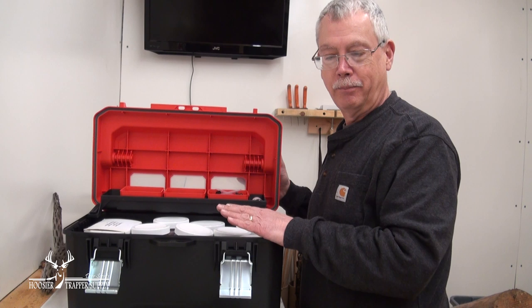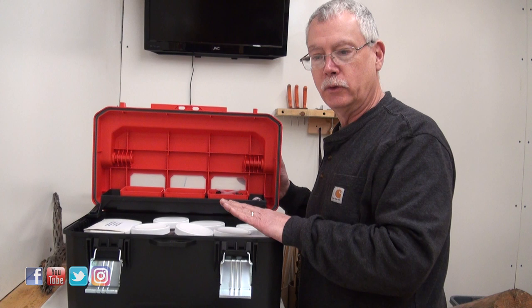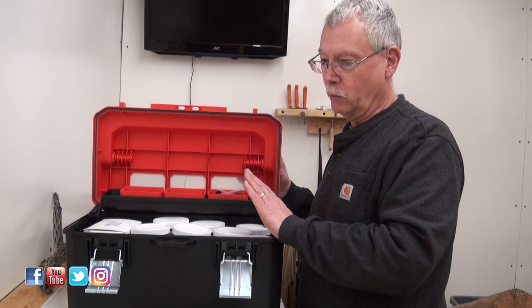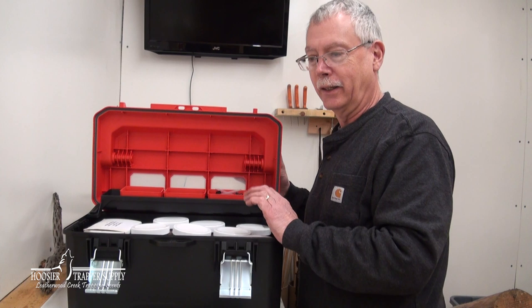These two toolboxes will take up a little more room than the old tub did for lure and bait, but I think the ease of use and efficiency will be better once we're out there. We'll find out — and if it doesn't work out, we can certainly use these toolboxes for something else. That's kind of where we're at on this organization.